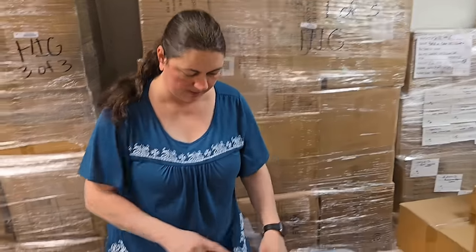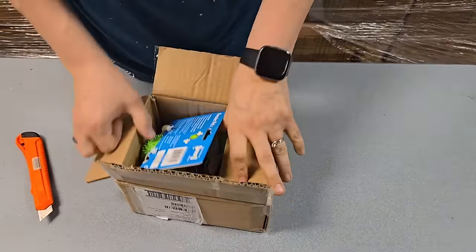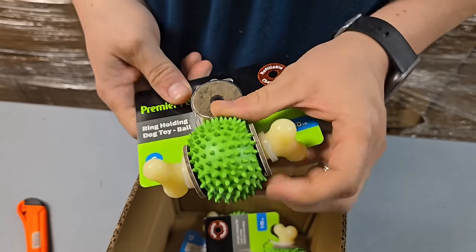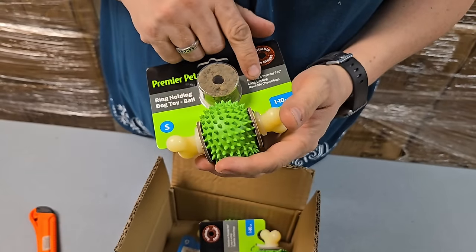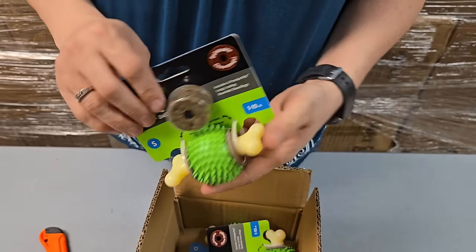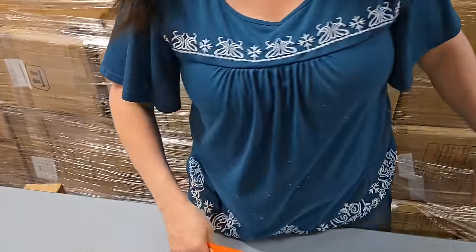Here we go - it's a pet toy. A ring-holding dog toy ball. It includes four Premier Pet long-lasting rawhide chew rings. You put the rings on here and then they have to gnaw until they get them off.